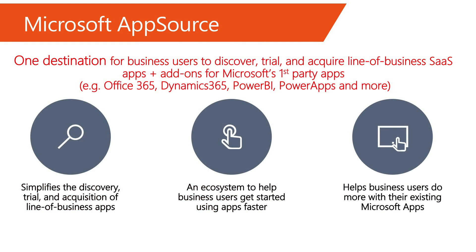So what is AppSource? AppSource is the one destination for business users to discover, trial, and acquire line-of-business apps and add-ins for Microsoft first-party apps. With AppSource, we're not just offering a simpler and easier way to discover and acquire apps, but an ecosystem around developers and end-users to get started with building and using apps faster.